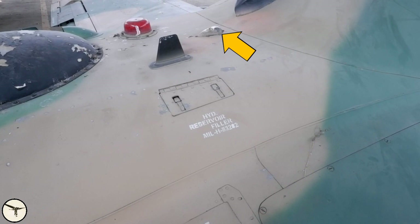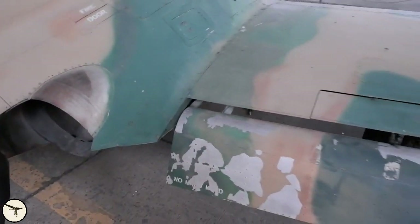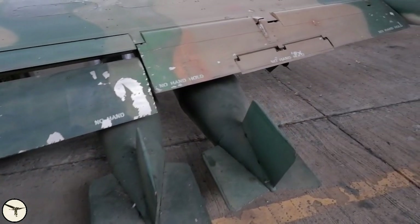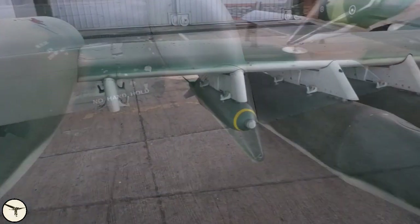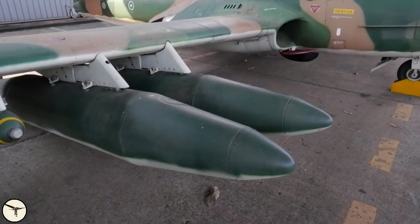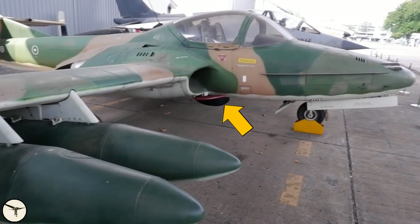This is the anti-collision light. This is the position light and the IFF antenna. This door gives access to the hydraulic reservoir. The landing gear, flaps, thrust deflectors, and speed brake are all activated by hydraulic power. Here is the aileron with the servo tab — there is no trim tab on this side. And underneath there is a second ADF antenna.